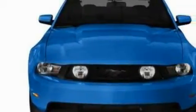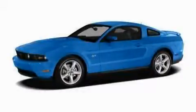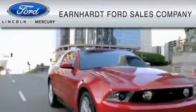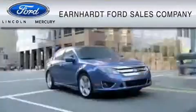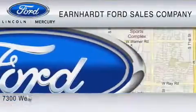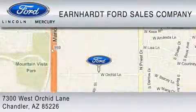Contact us today and schedule your opportunity to see this car in person. Earnhardt Ford Sales Company is dedicated to do everything possible to ensure that the experience you have selecting your vehicle is as pleasant as possible. We are located at 7300 West Orchard Lane in Chandler.